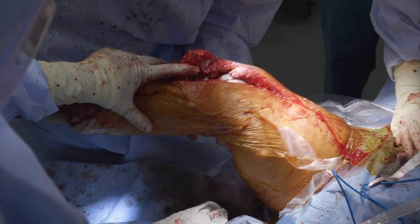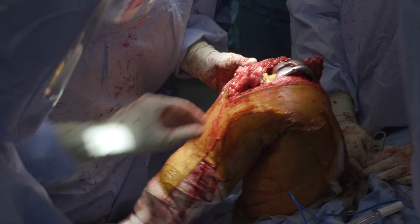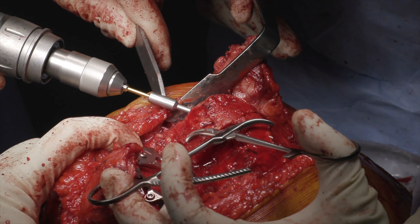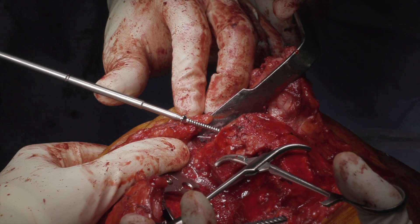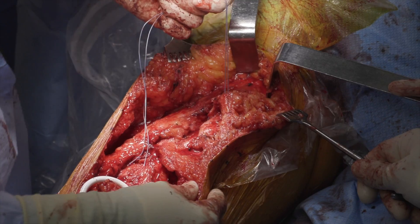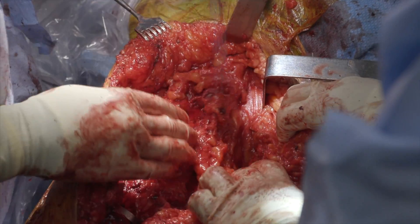A posterolateral non-displaced fracture of the femoral condyle was appreciated and all trial components were removed. A reduction clamp was used to secure the fragment and three 3.5 mm screws were placed in a lag by technique fashion. The fragment was found to be stable. Both the vastus medialis and lateralis were mobilized to allow for the extensor mechanism reconstruction.